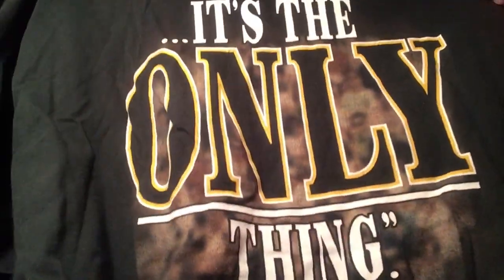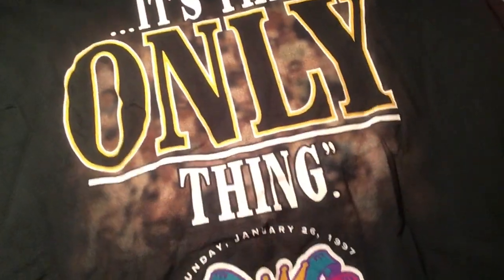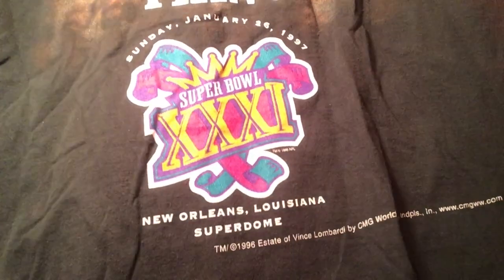Now this is a big shirt: Vince Lombardi, Green Bay Packers, from Super Bowl XXXI in '97 in Louisiana. It says 'Winning isn't everything, it's the only thing.' That's a cold quote.